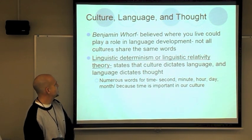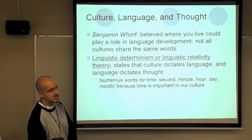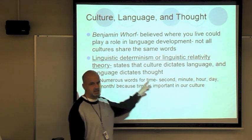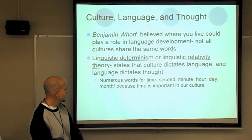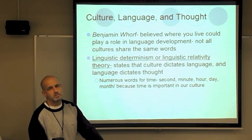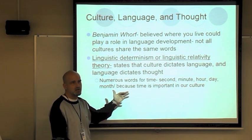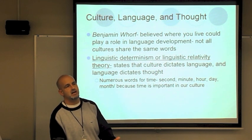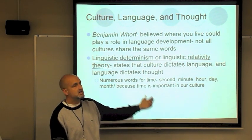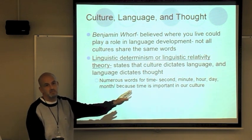Benjamin Whorf believed that where you live could play a role in language development. His theory — linguistic determinism, also called linguistic relativity theory — states that culture dictates language, and language dictates thought. American culture puts a tremendous amount of influence on the word 'time' — we have many words: minutes, seconds, hours, days, months. We measure relationships and study time. Not every culture emphasizes time the way we do, which dictates how we think and measure things.